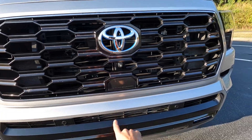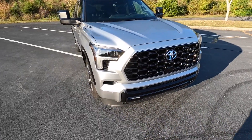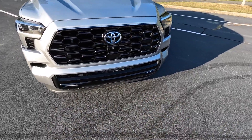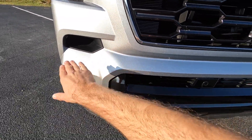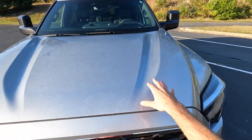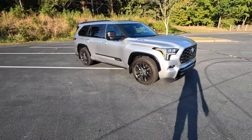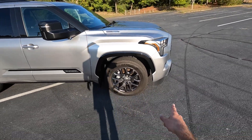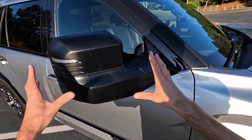Up front there's a forward-facing camera and a sensor for the adaptive cruise. The gloss black grille has plenty of cutouts with a chrome surround, LED headlights, DRLs, and turn signals, plus LED fog lights in the lower section along with all the sensors. There's a lower air dam with some cutouts and inlets with gloss black trim for better airflow. Up top there are nice lines coming down the hood with contoured areas and the i-Force Max badge. This has a set of 20-inch wheels finished in dark gray with a multi-spoke design.